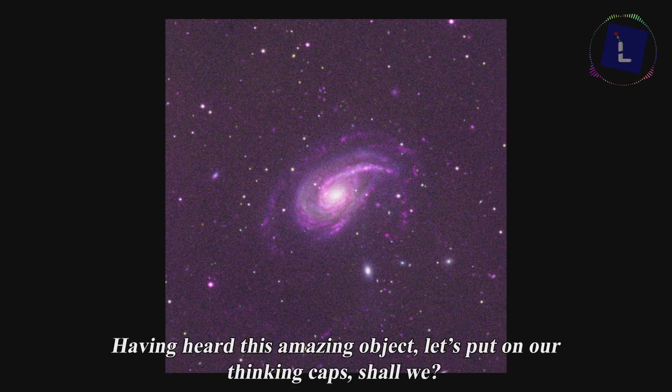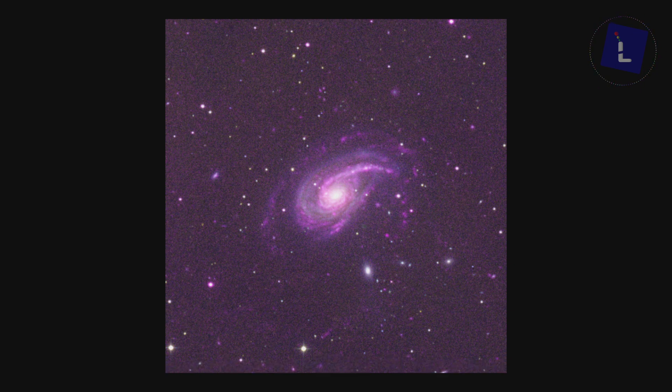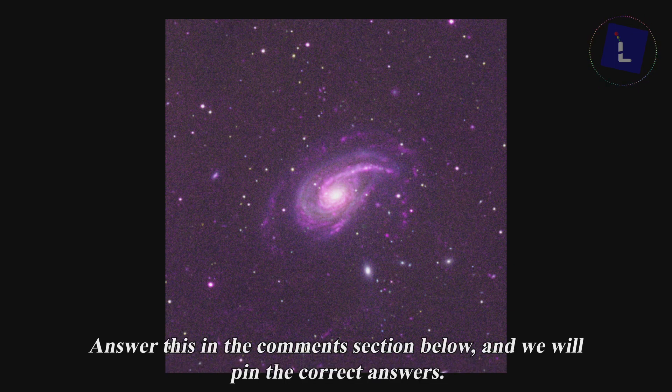Having heard this amazing object, let's put on our thinking caps, shall we? Why are the arms of NGC 772 bright in UV? Answer this in the comment section below and we will pin the correct answers.